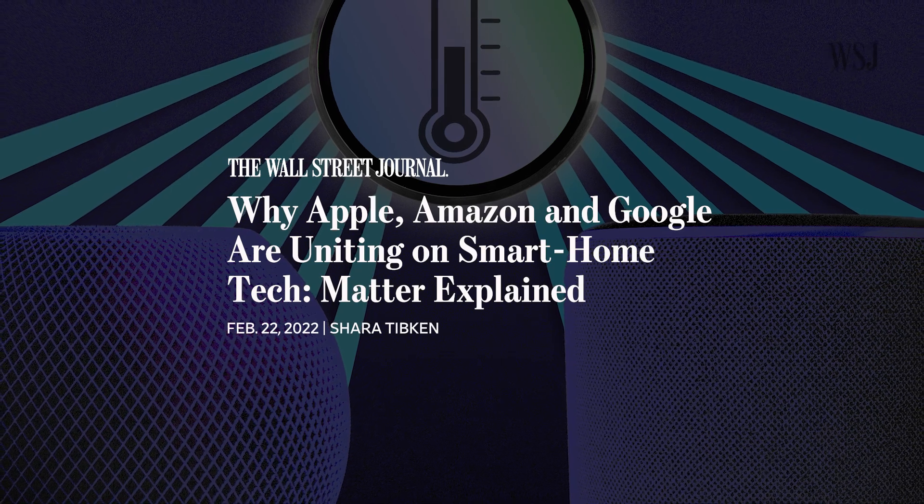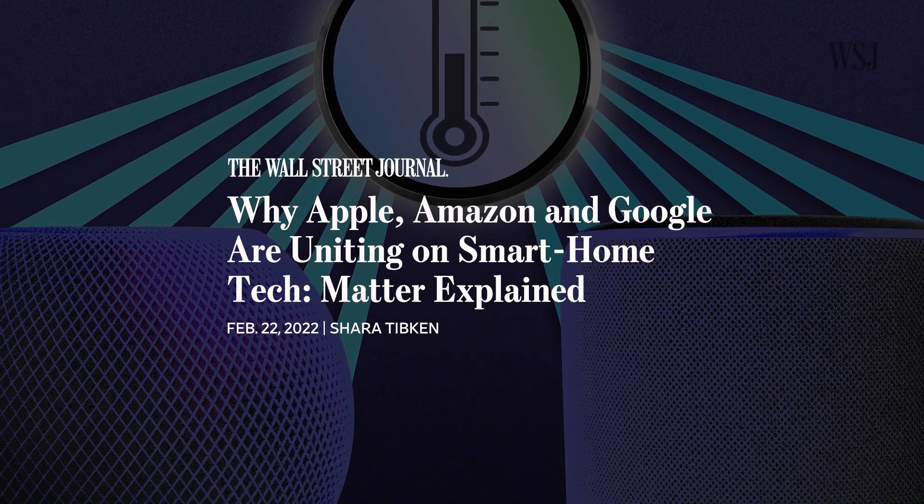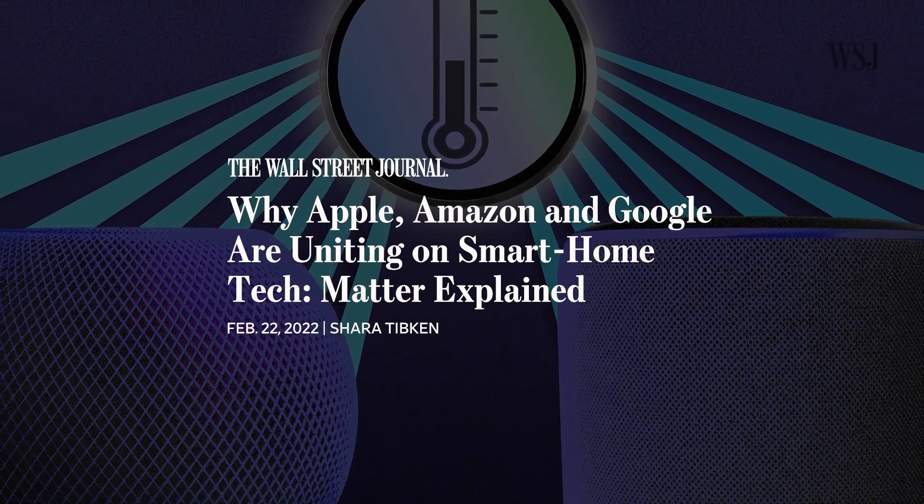That's part of the idea behind Matter, a smart home standard supported by Google, Amazon, and others. Having an almost universal device language could simplify how those products are set up and how they communicate with each other. I'll have to check that out once Matter is released later this year. So subscribe so you know when it's here, and comment and let me know what fun routines you've set up.